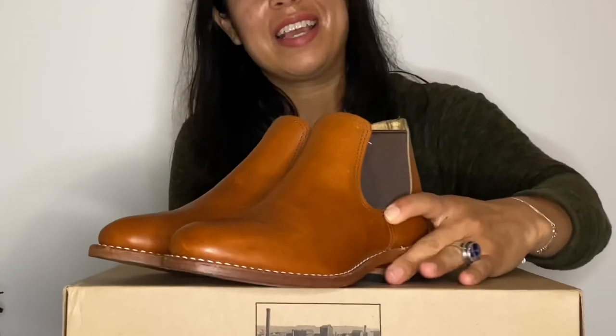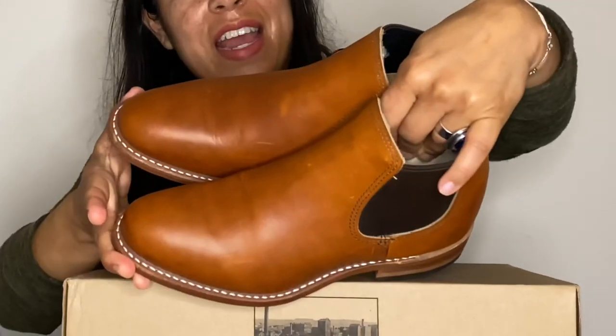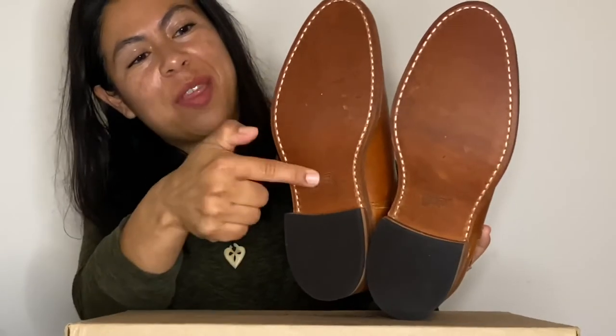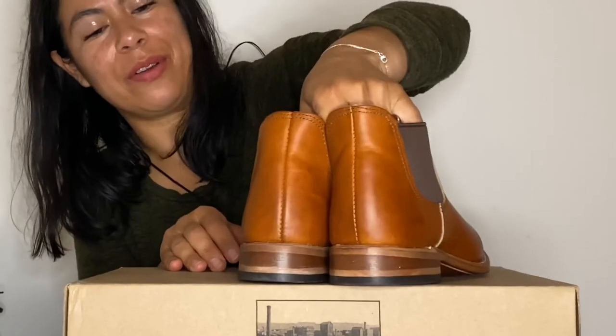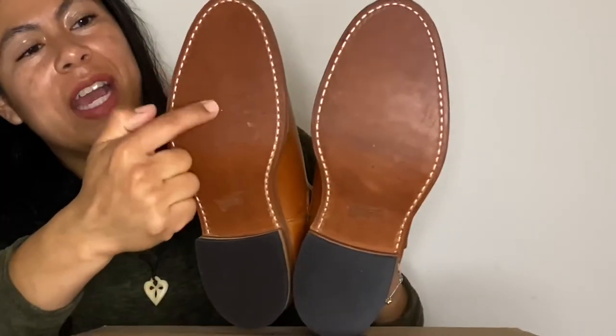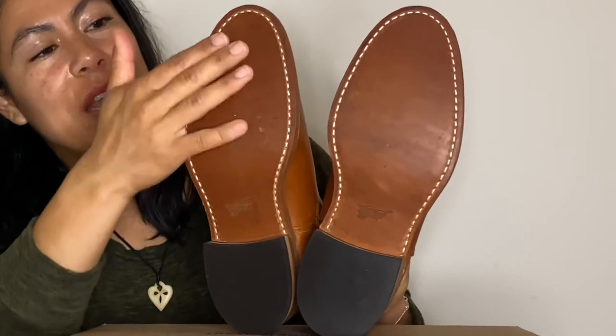Fully unboxed Carols — you and I were the first to see them together; I had never seen these in person. Like a lot of my boots, they have a leather sole and a stacked leather heel. These leather soles are nice because once they start getting worn in, they become more and more tacky.